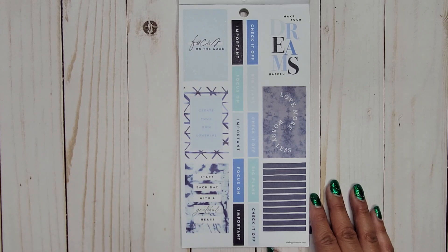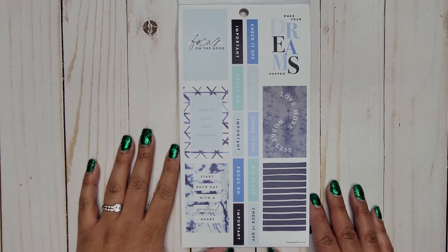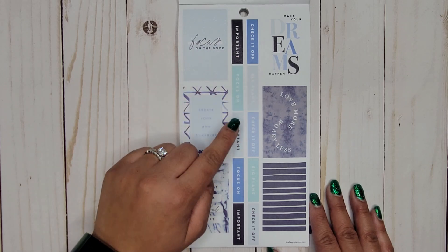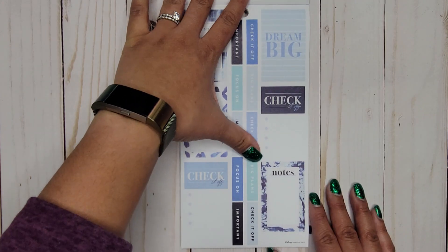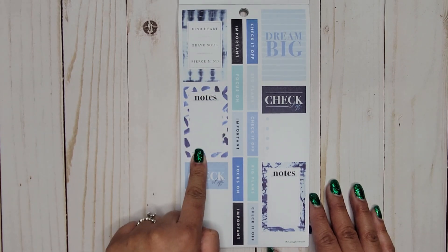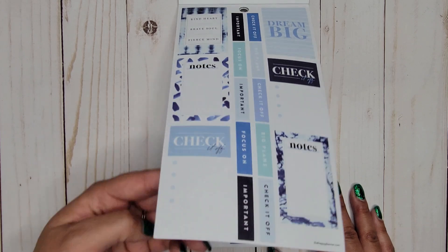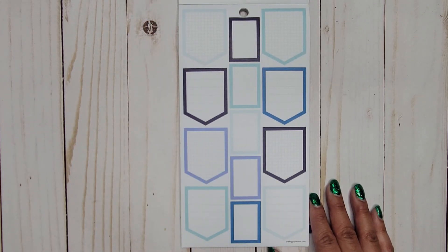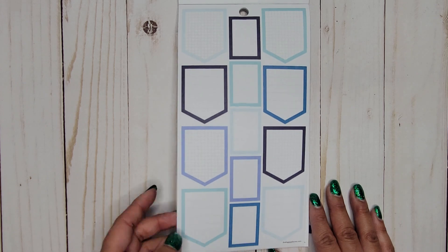More full boxes now with quotes: 'Focus on the good,' 'Create your own sunshine,' 'Start each day with a grateful heart,' 'Make your dreams happen,' 'Love more, worry less.' Then we have 'Check it off,' 'Important,' 'Focus on,' and 'Big plans,' which alternates. Another page has 'Kind heart, brave soul, fierce mind,' with a notes spot. We get 'Dream big' with a checklist, and colorful boxes and shapes — graph paper, lines, and blank boxes down the center.